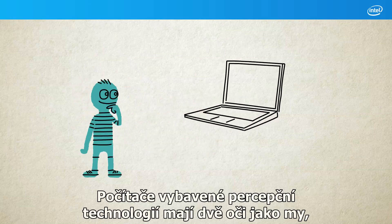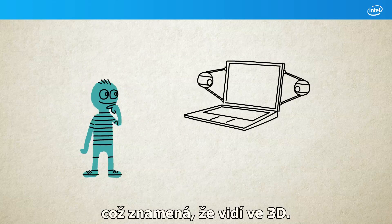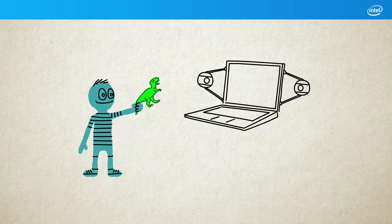Computers with perceptual technology have two eyes like us, which means they can see in 3D. That lets them scan objects all the way around. Like my toys? Yes.